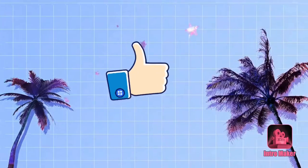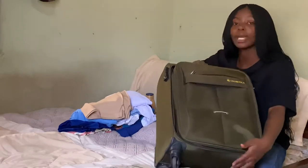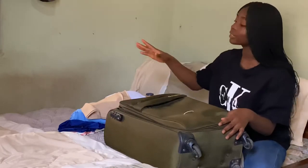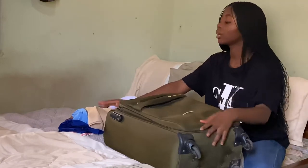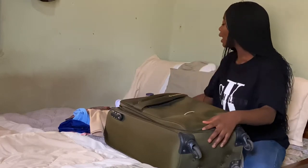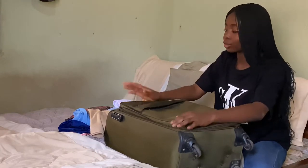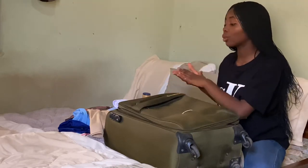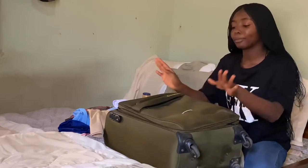I already have my box here — this is the box I use to go to school. It's not quite big, just medium size. I already have the stuff that I want to put into my box. I've ironed all my uniforms because my school wears uniforms, so I've ironed and folded them. I have my inner wear bag ready and a few other things. I put my books in my school bag, so the box is mostly clothes and other little things.